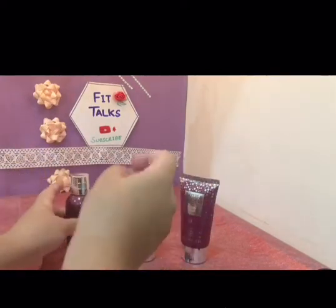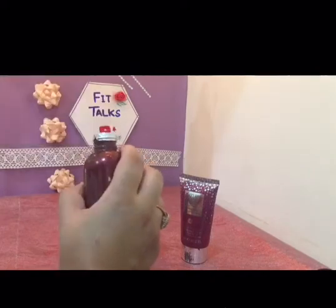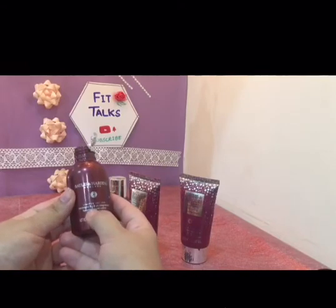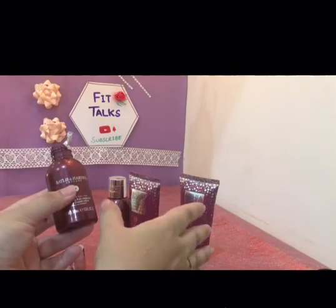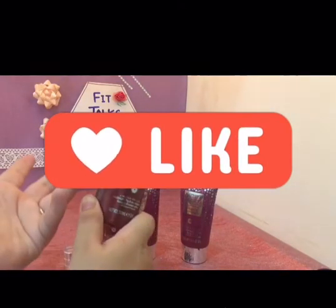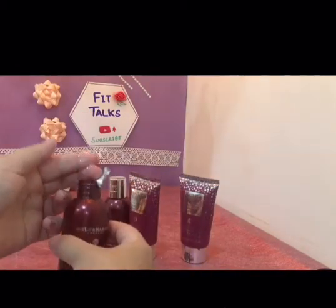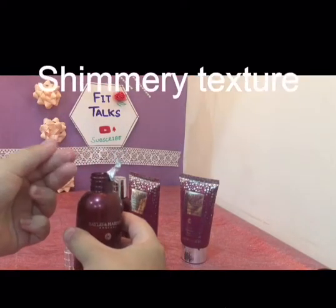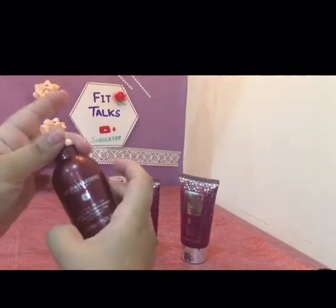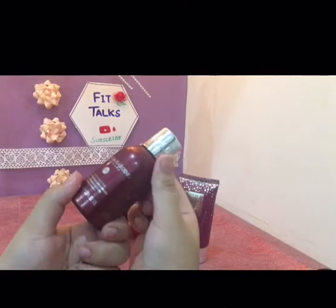Now let's check the shower cream's consistency. This is the whole set of midnight fig and pomegranate. The shower cream and body lotion have different functions and different consistencies. The shower cream is slightly golden, slightly skin-toned in color, and it has a shine with a little glitter — since you can use it as a body wash. That light glitter is a very nice and new feature.